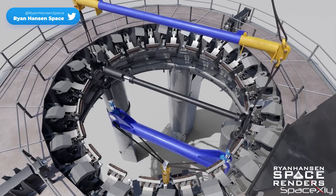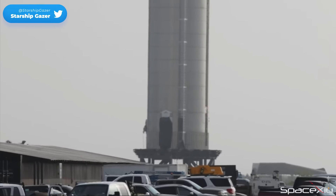If this test was a success, what can we expect next? Nothing but the rollout of Booster 7 from the Megabay.